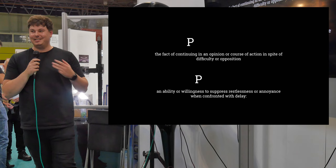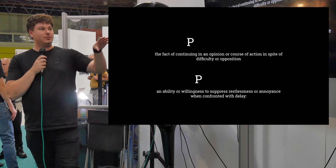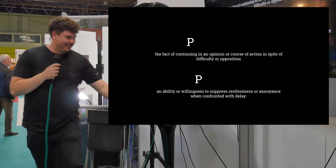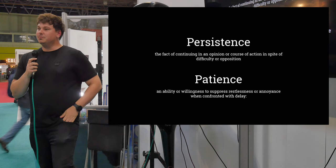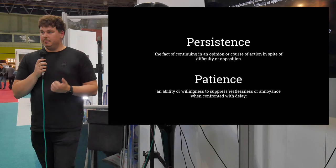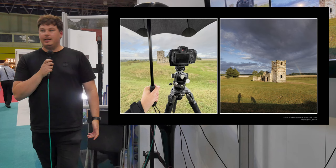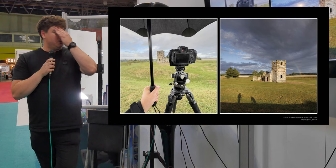As a bonus, there are two extra P's beyond the original four. Can anyone guess what they are? Persistence — continuing in a course of action in spite of difficulty — and Patience. When I first started landscape photography I'd go to a location, take the photograph I'd planned, and go home. The longer I got into photography and the more I understood it, the more persistent I became. I'd go back to the same location time and time again, and I'd be a lot more patient.